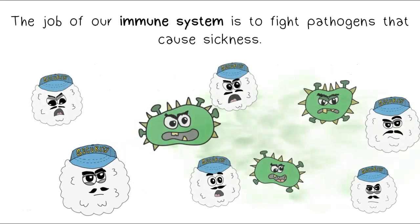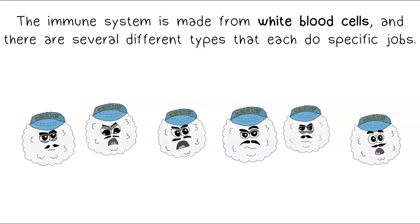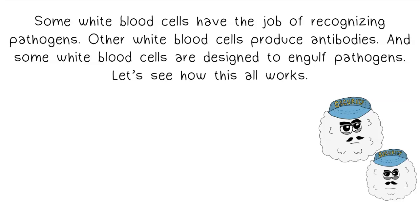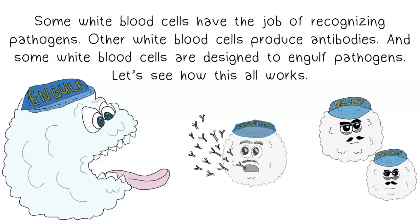The job of our immune system is to fight pathogens that cause sickness. The immune system is made from white blood cells, and there are several different types that each do specific jobs. Some white blood cells have the job of recognizing pathogens, other white blood cells produce antibodies, and some white blood cells are designed to engulf pathogens.